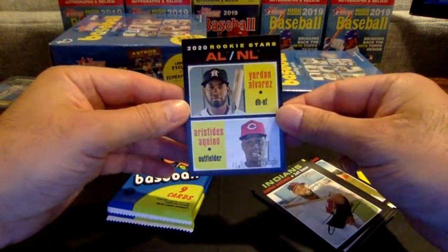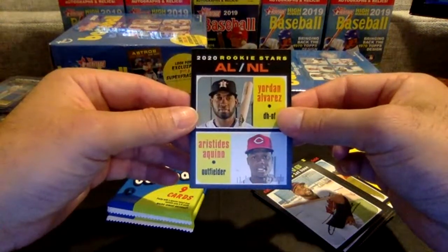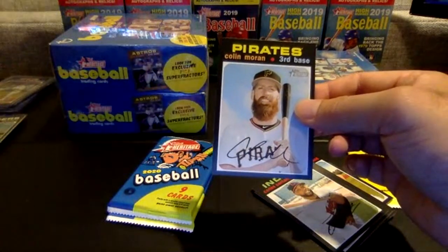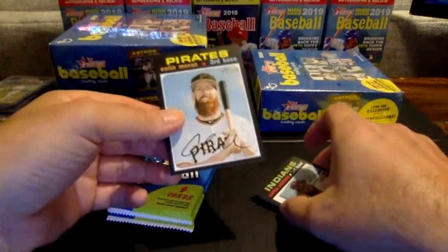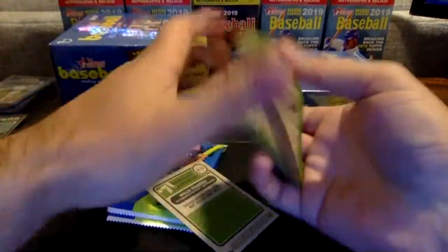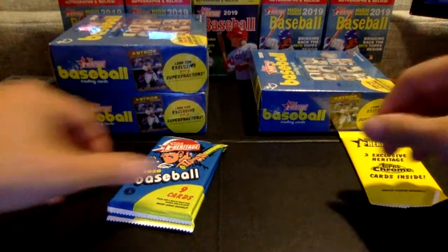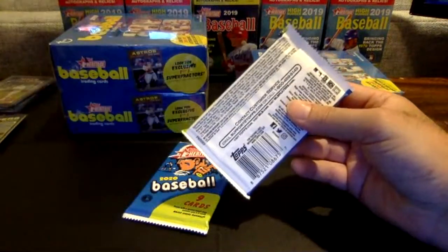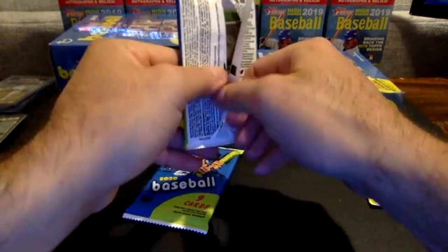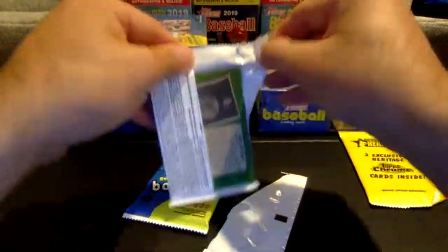And there we go — first one is a Jordan Aquino rookie. Hopefully we see at least one more of these so we can send one out to the Reds and Astros each. Colin Moran — we have that insert. Let's also top-load that Bichette for the Blue Jays. We'll get that one top-loaded too.